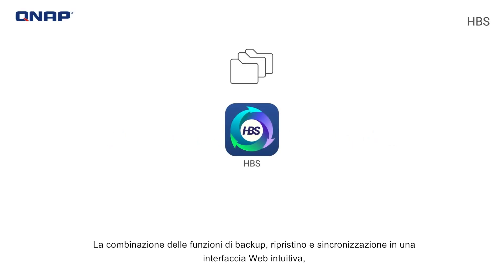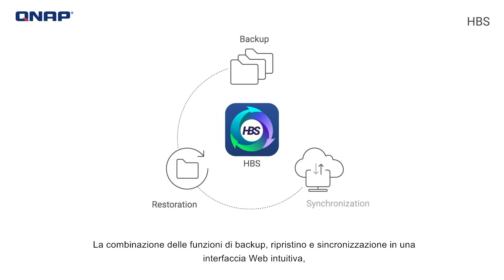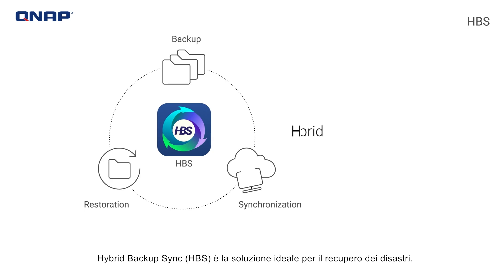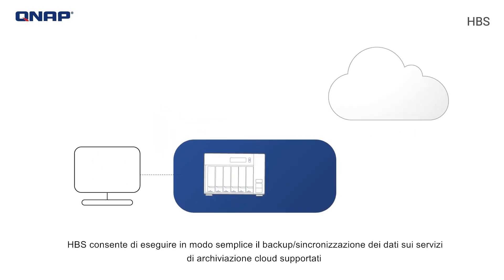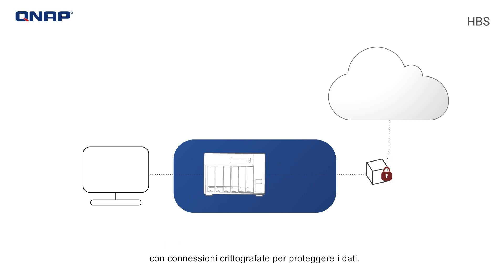Combining backup, restoration, and synchronization features into an intuitive web interface, Hybrid Backup Sync — HBS — is the ideal disaster recovery solution. HBS allows you to easily backup synchronized data to supported cloud storage services with encrypted connections to safeguard your data.